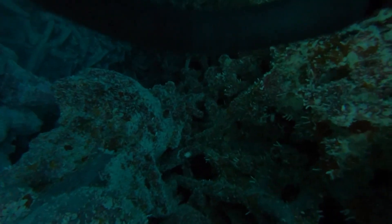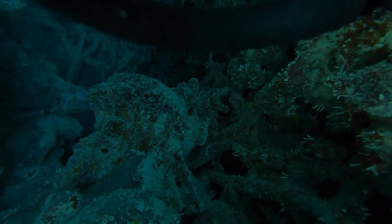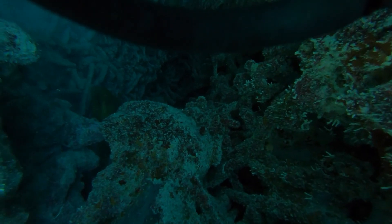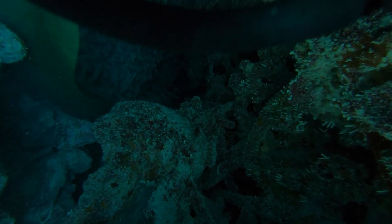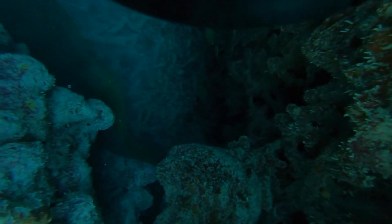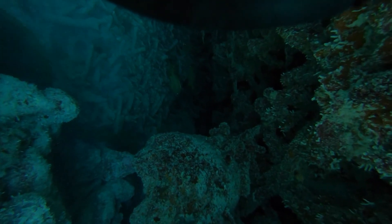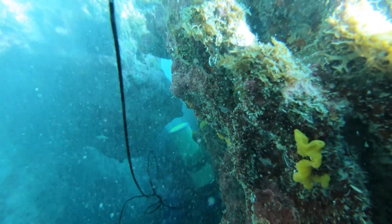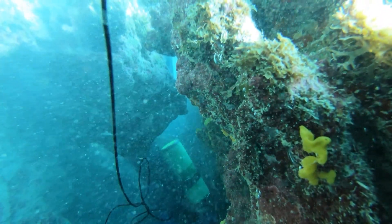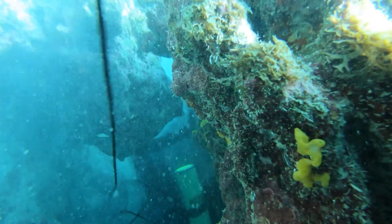I'm grabbing the camera and hitting the eel with the camera. It was just a really tough battle. I've never had such a hard time pulling a grouper out. I ended up having to leave the camera on the outside while I reached in and pulled the grouper's gills out. That was the only way I was able to get it — by actually pulling the gills out.